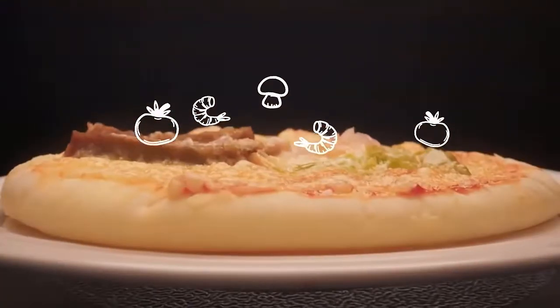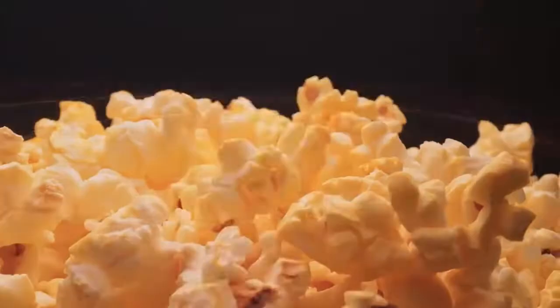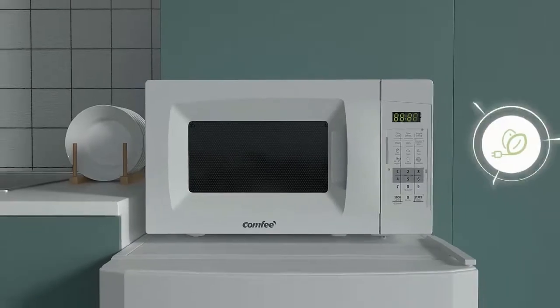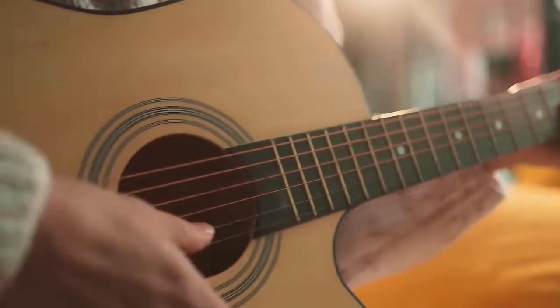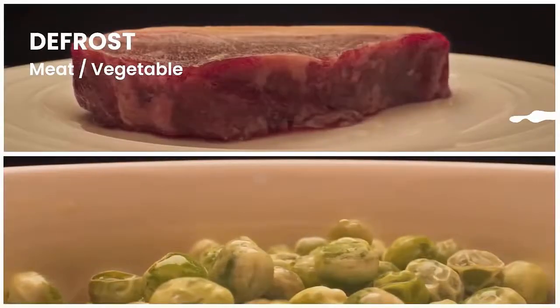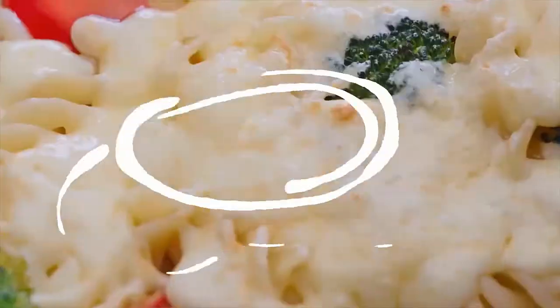It also has a one-touch express operation and two defrost settings. Other features include a mute button, digital clock, kitchen timer, and child safety lock. The glass turntable is a roomy 12.4 inches, and bright interior lights allow you to monitor food. Like other premium-grade microwaves, Comfy's comes with an energy-saving eco-mode, allowing you to save up to 50% of standby power consumption.